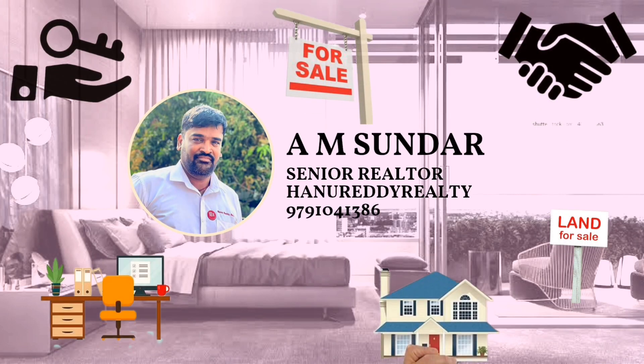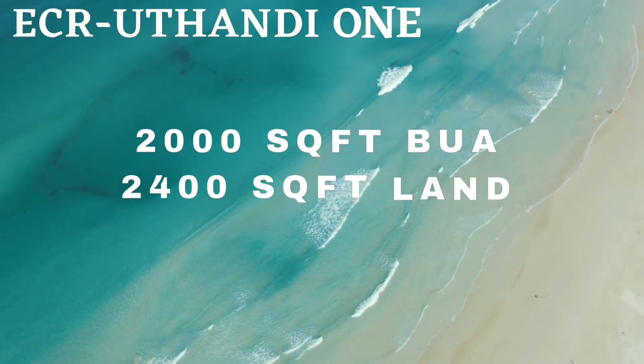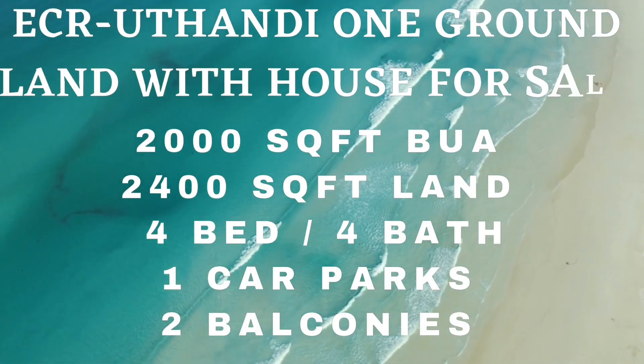Panakam everyone, this is A.M. Sundar from Hanureti Realty. Here I present a new property located at Uttandi.